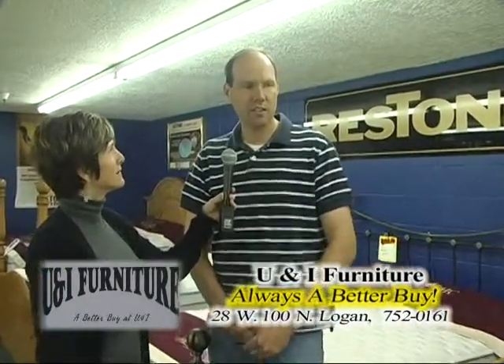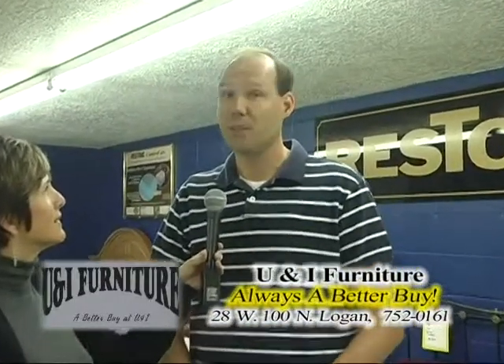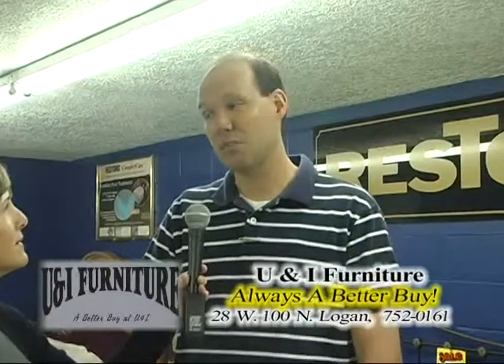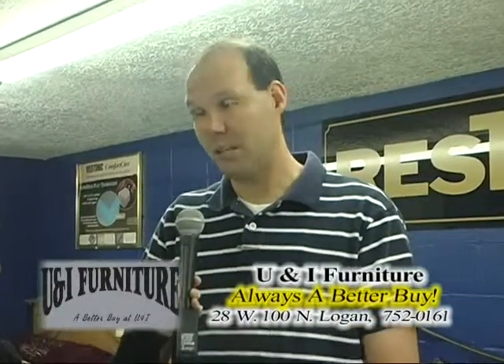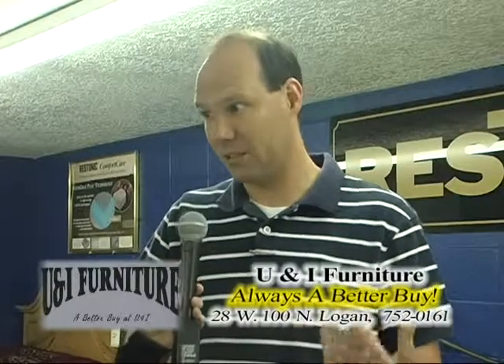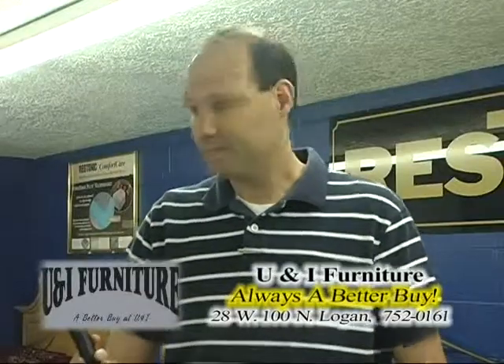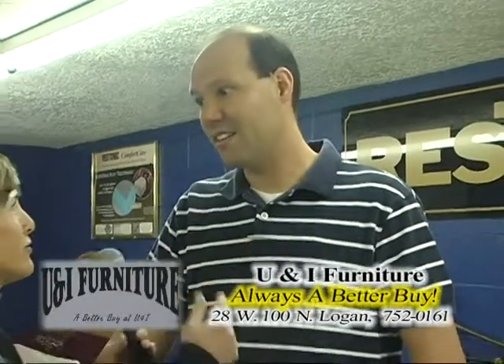A lot of people say, why would you carry Restonic? That's a brand I haven't even heard of. The reason is their customer service is very difficult to beat. If you have a problem and I can't get service from the manufacturer, that's going to be difficult to get my customers happy. And Restonic always takes care of both me and you.